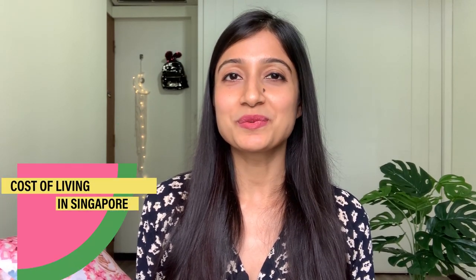Hey everyone, this is Shubhi and welcome back to my YouTube channel. Today's video is going to be about cost of living in Singapore, and this has been the most requested video so far. We all know that Singapore is one of the most expensive countries in the world, but if you know how to work your way around here and know when or where to spend, it's not that bad.